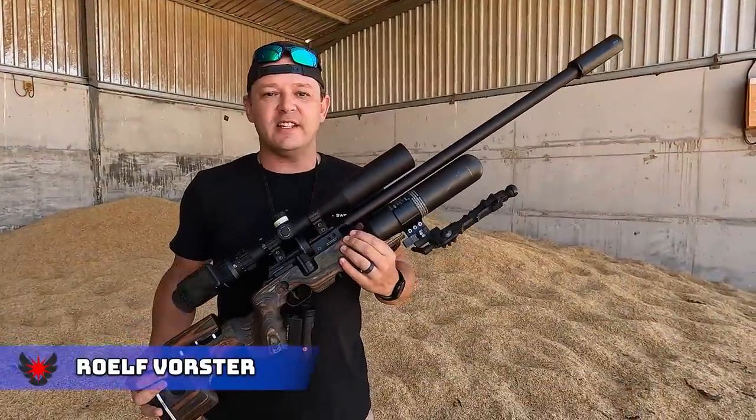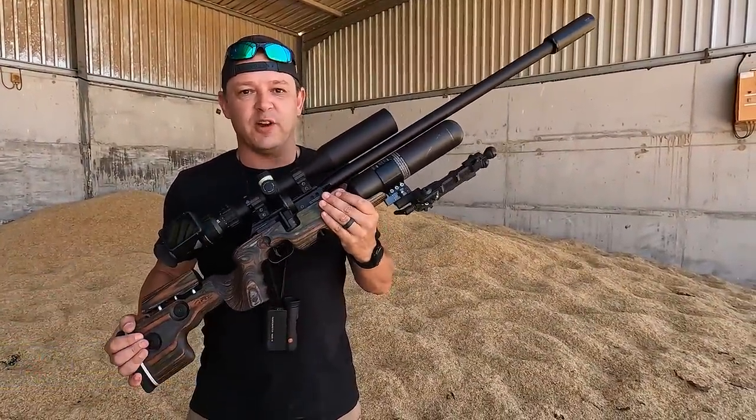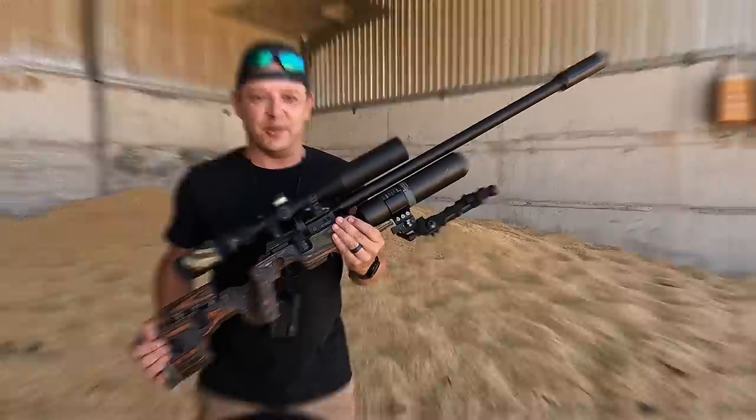Hello and welcome back to E-Tech Hunting. It's extremely windy today but we've got the Crown GRS shooting 21 grain javelins, so sit back and enjoy.